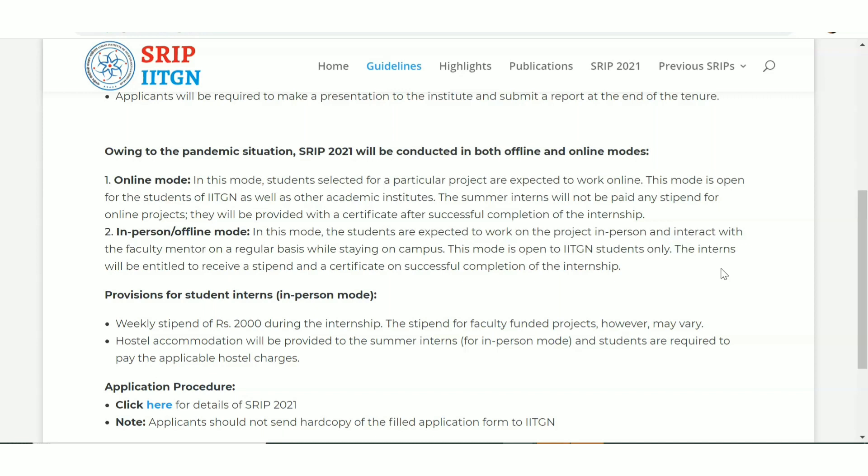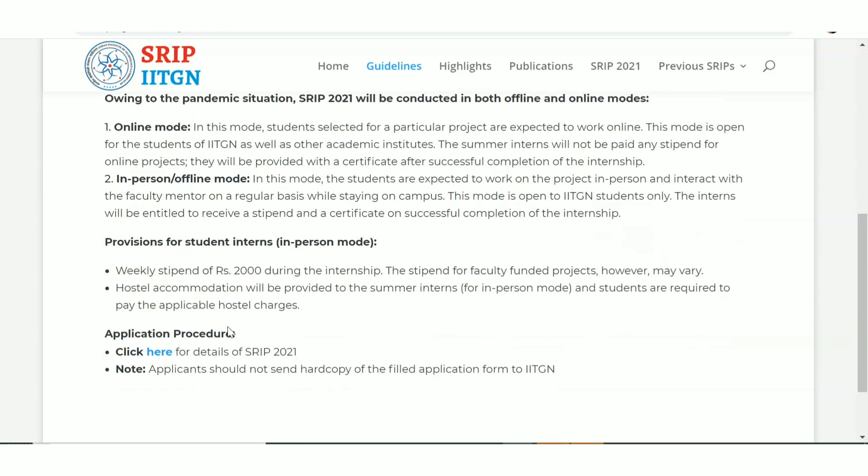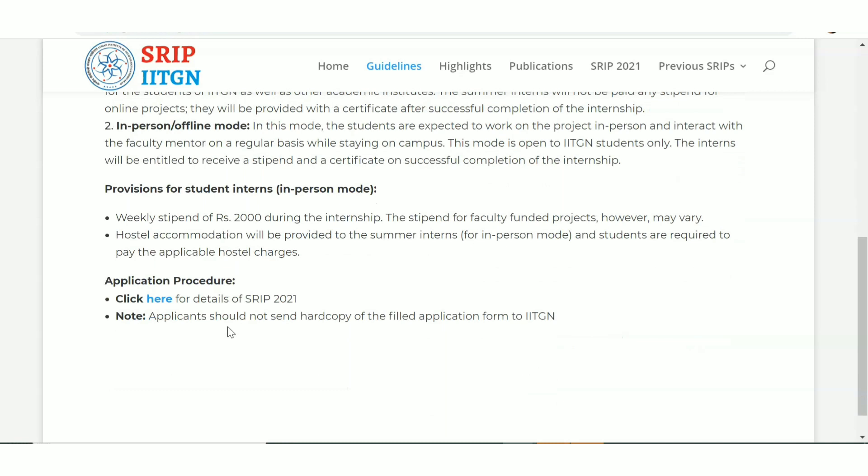If you go to the Gandhinagar location, hostel accommodation will be provided to the summer interns, though students are required to pay the applicable hostel charges. The internship stipend amount is 2000 rupees per week — so every week you are going to get 2000 rupees.